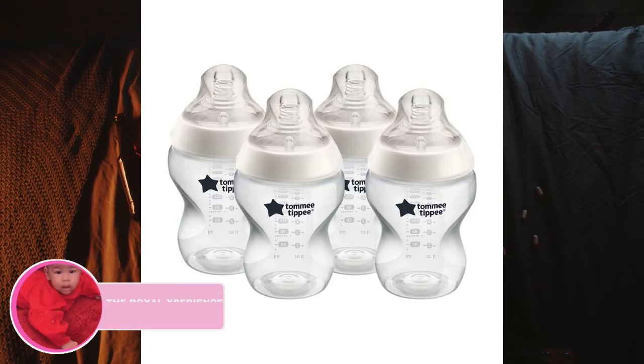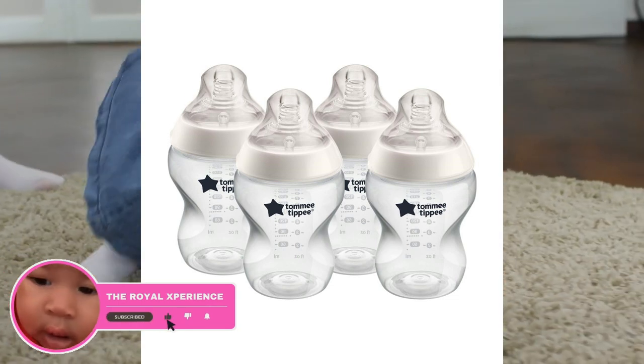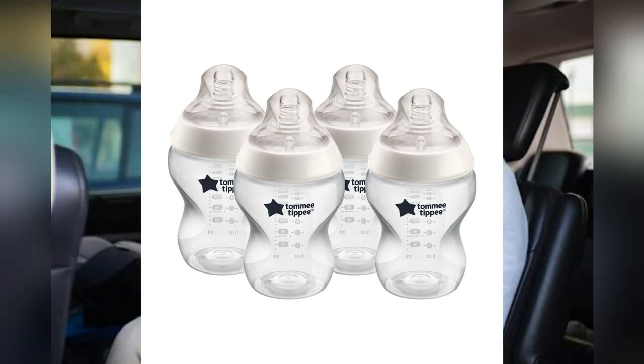Tommee Tippee is known for its wide neck bottles and soft, breast-like nipples. They are designed to provide a natural latch for babies and make it easy to switch between breast and bottle feeding.